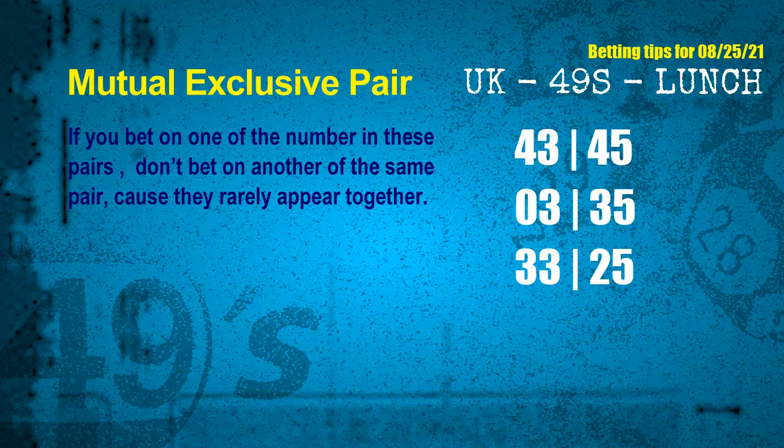These numbers in a pair both match the following ones and colors, but according to thousands of results before, they rarely appear together. This means if you bet on one of them, don't bet on the other in the same pair. The mutual exclusive pairs for the next draw are: 1st pair 43 and 45, 2nd pair 03 and 35, 3rd pair 33 and 25.